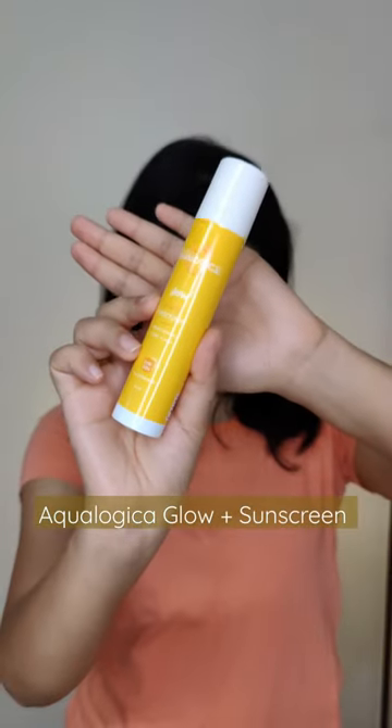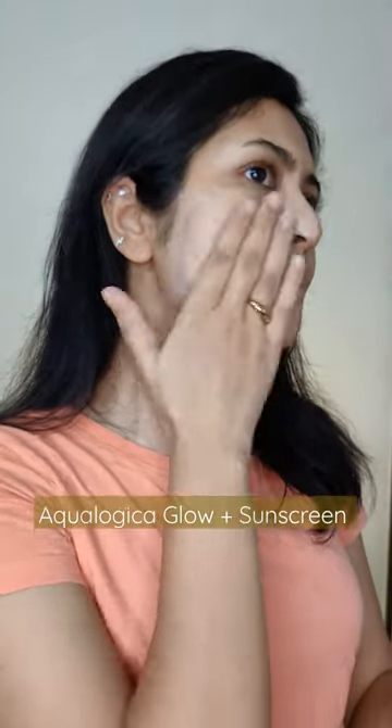Next is the Glow Plus Sunscreen, a bit thick compared to the pink one. It has vitamin C and hybrid sun filters, with a creamy texture that gives a dewy finish that stays for long. It's great for normal to dry skin types.